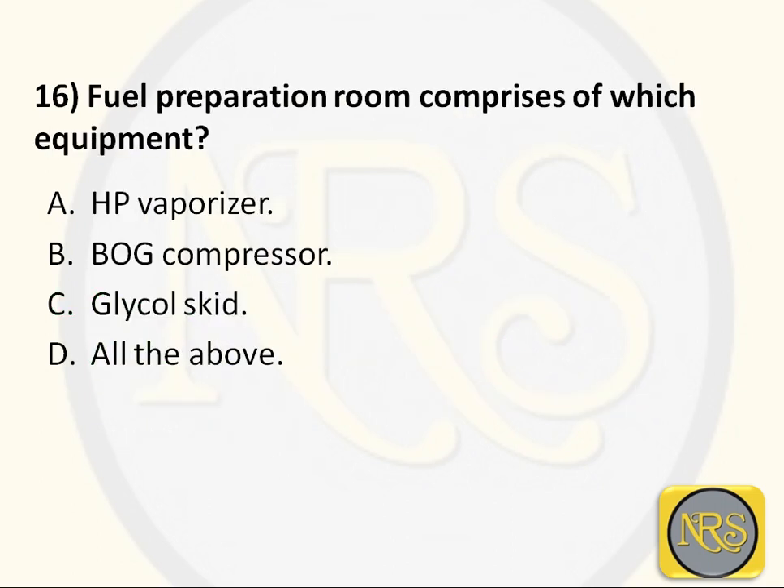Question number 16. The fuel preparation room comprises which equipment? Option A - HP vaporizer; Option B - boil-off gas compressor; Option C - glycol skid; Option D - all of the above. The correct answer is all of the above. The fuel preparation room (FPR) is on deck, mostly between the LNG bunker tanks, and consists of your LP compressor, HP compressor, HP pump, glycol pump, and glycol system - everything inside the room.